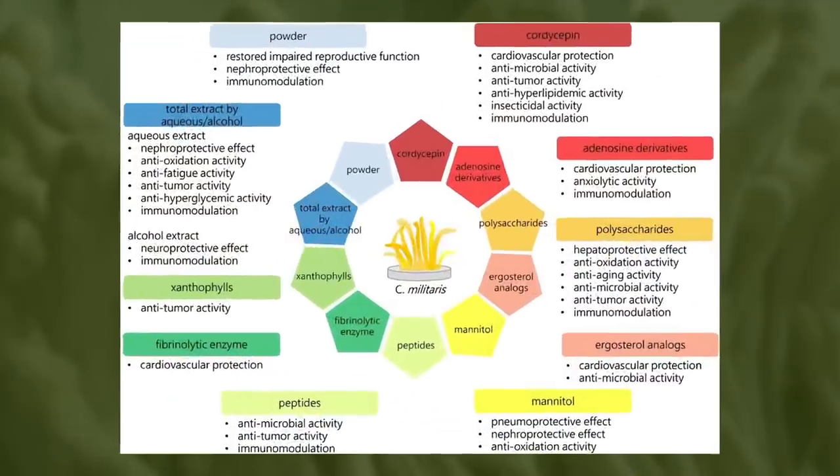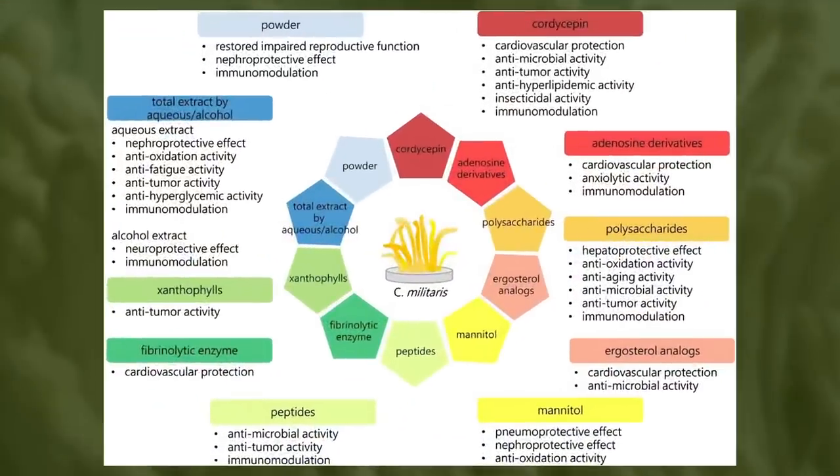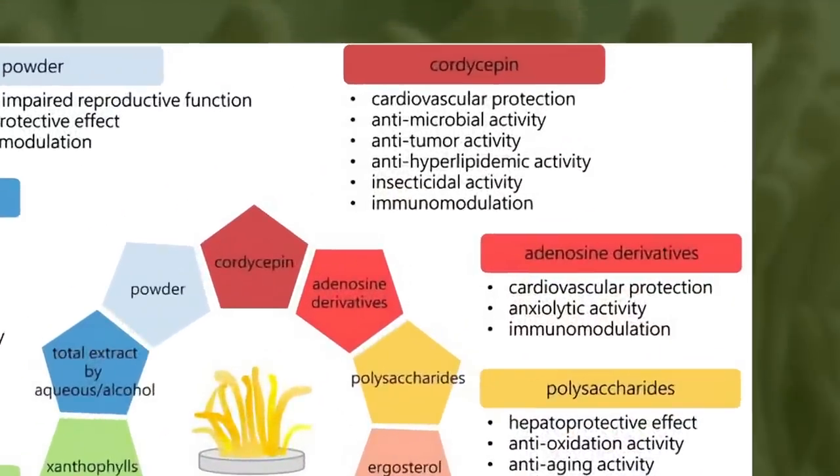Here's a broad spectrum effect of cordyceps militaris. We can see that one of the active constituents I just spoke about, cordycepin, is included. Cordycepin provides cardiovascular protection, antimicrobial, anti-tumor, reducing high lipids in the blood, and immunomodulation.